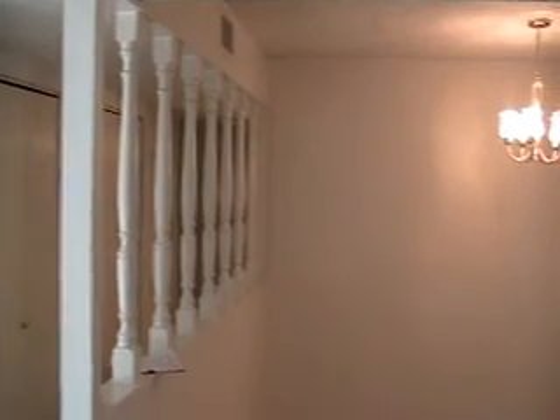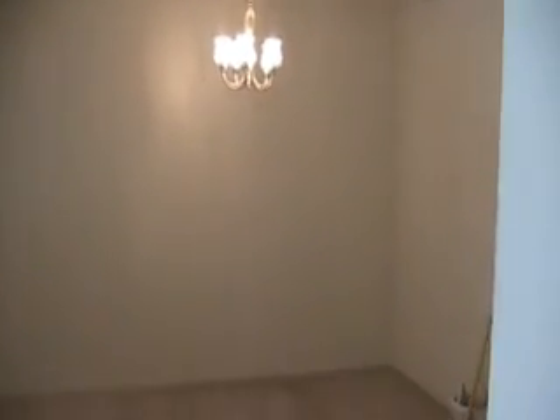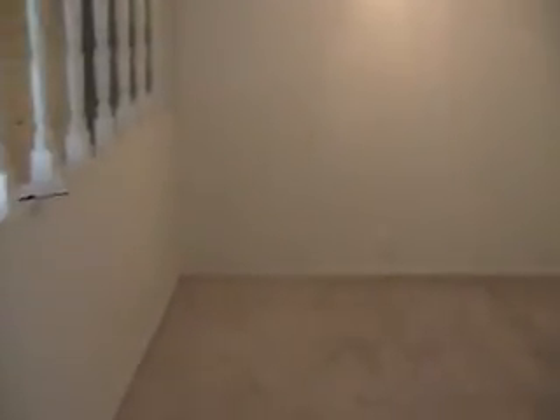There we have the dining area. Plenty of closet space through the hallway, and another closet.